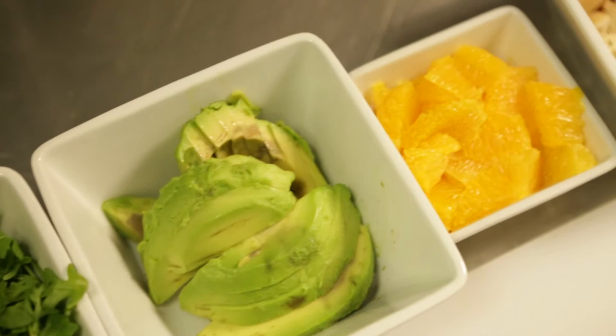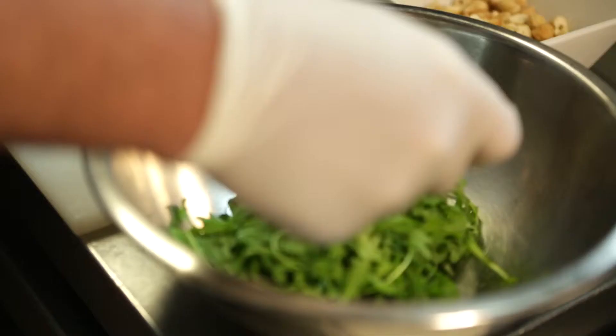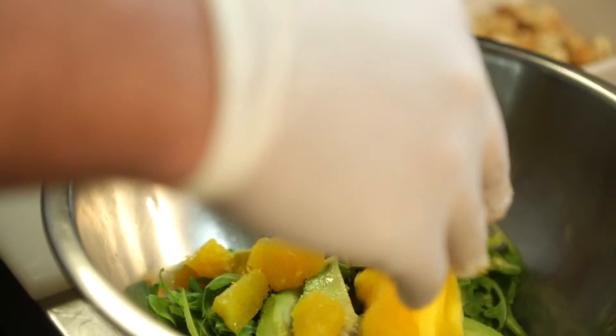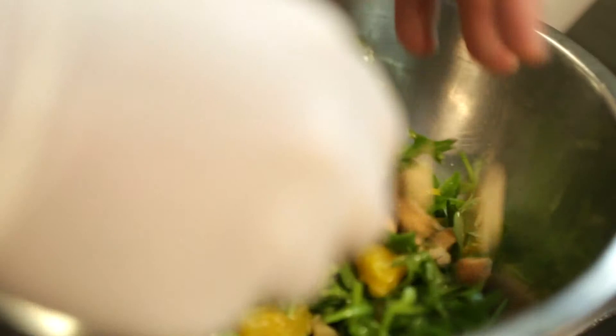We're going to take some baby arugula, some sliced California avocado, some navel orange segments, a little bit of extra virgin olive oil. We're going to season it with a little bit of salt and white pepper. We're just going to lightly toss this very gently and throw in some chopped cashews as well. And that's it — very simple.